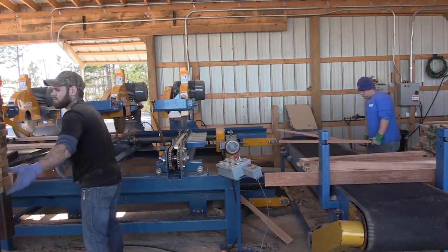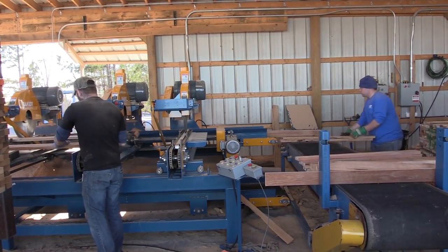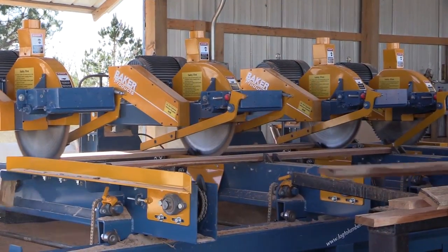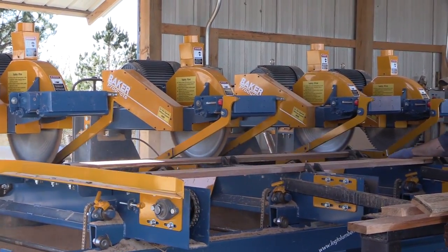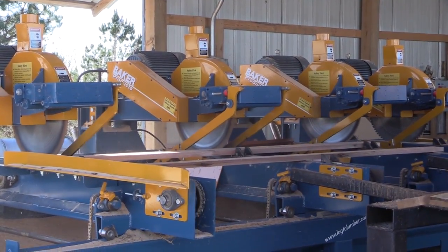This machine is fully automatic, requiring an operator only to start and stop it. Able to cut material down to 22 inches long, and up to either 3.5 inches thick for the 18 inch saw blades, or 6.5 inches thick for the optional 24 inch blades.